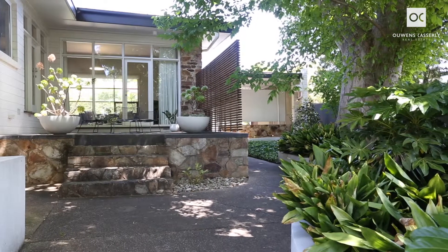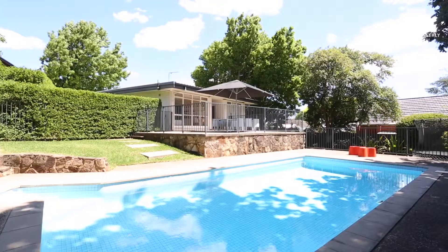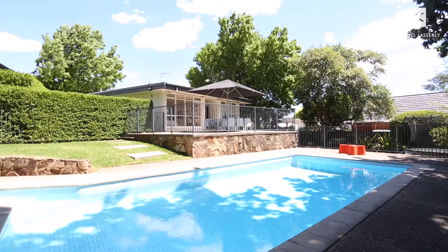The gardens are fully established and sympathetic to the property. Summers will be filled with squeals of delight as friends and family enjoy the large fully tiled pool and gorgeous entertaining deck.